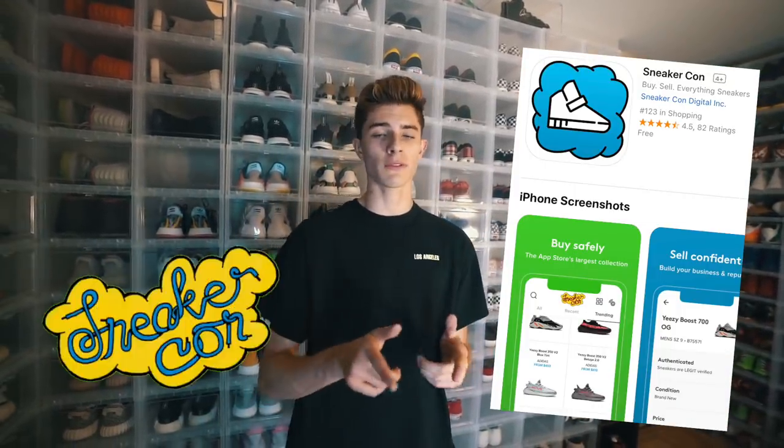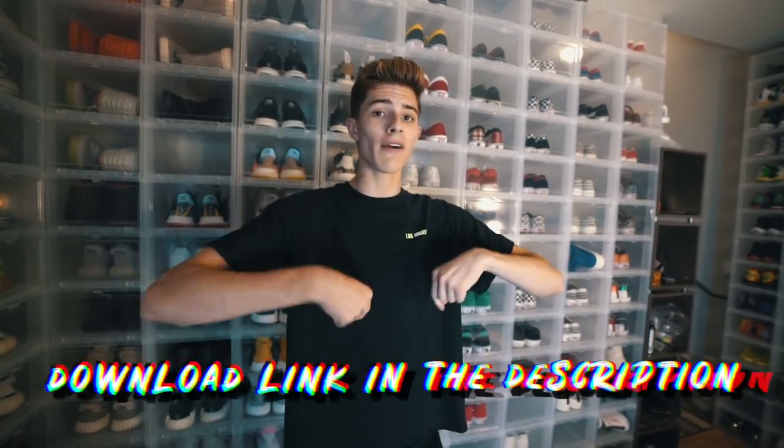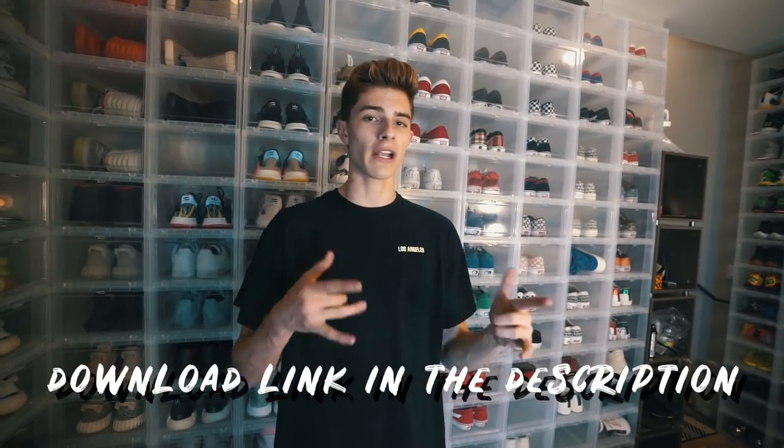Before we get into the video, I have a quick announcement. If you don't know already, the new Sneaker Con app is here. Click the link in the description to download it. This is the new and best sneaker marketplace online — everything is legit, and I'm one of the main brand ambassadors now, which I'm very honored to be. Make sure to comment down below what you think of the app after you download it, and follow Sneaker Con on Instagram. It only works for iPhone models above the seven, because there's new technology that lets you scan and legit check all the shoes, which is really cool. It's pretty much the future of sneakers.